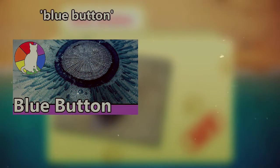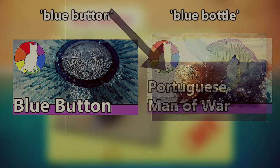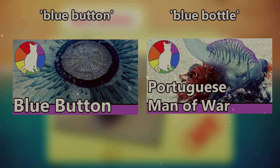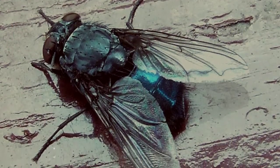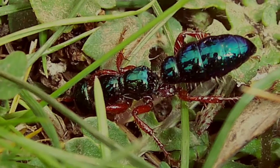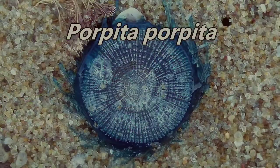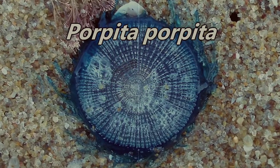If you're looking for blue buttons, which look like this, then you're on the correct video. If you're looking for blue bottles, which look like this, then you want the Portuguese Man of War video, which is linked in the description. If a different organism was intended besides these two, please let us know in the comments because apparently some flies and ants are called blue bottles as well. Anyway, the Porpeta porpetus species is what we'll be discussing today, so let's get right into it.